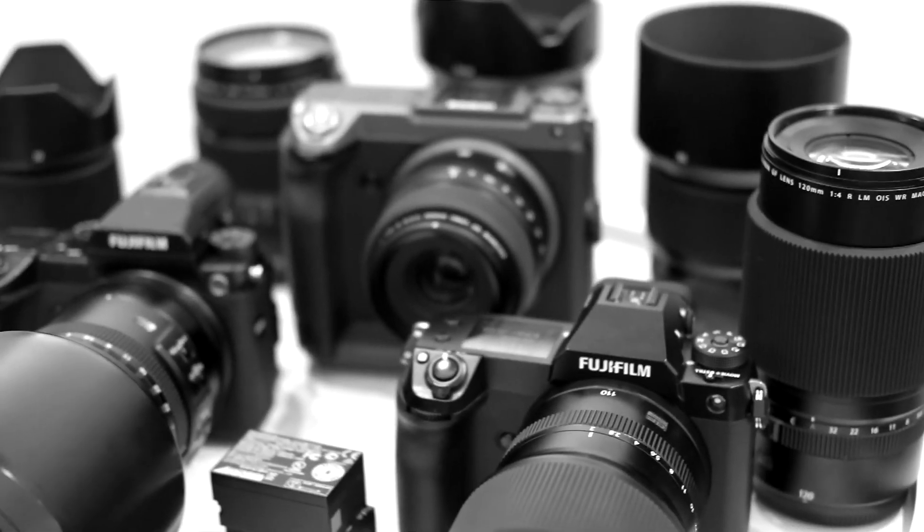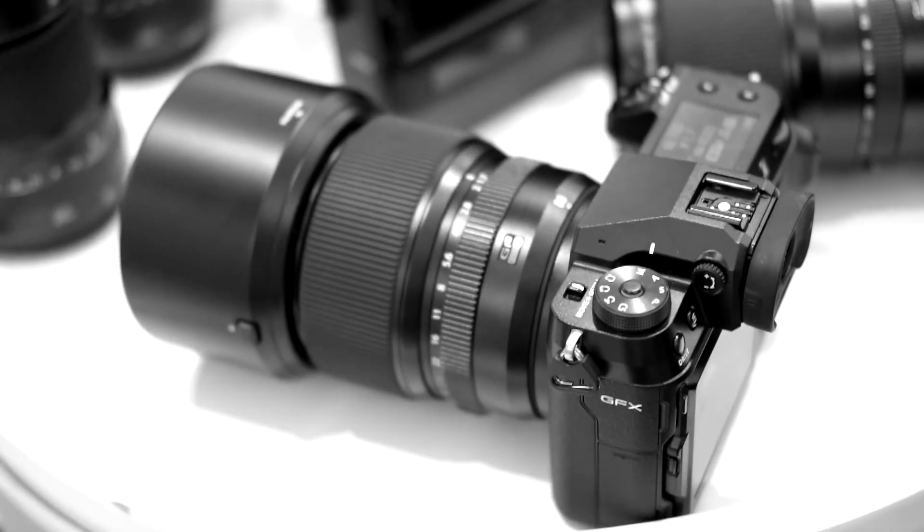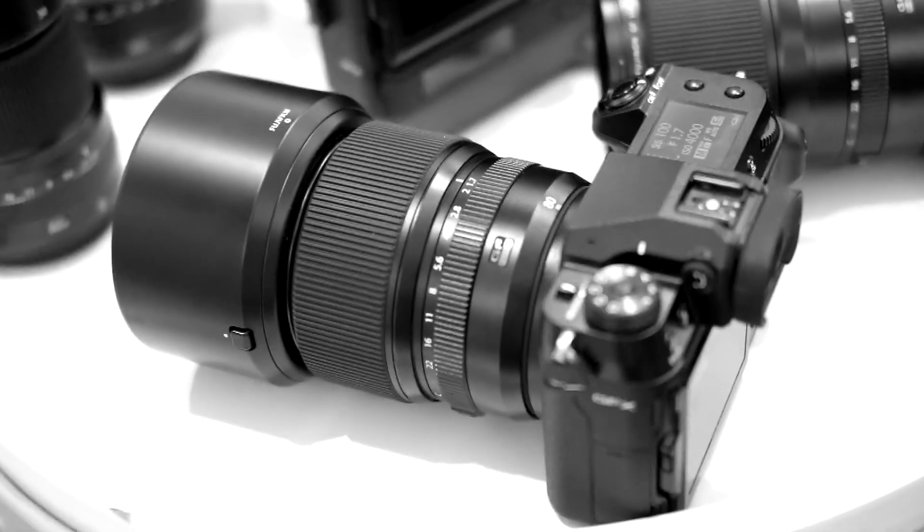The price point is basically the same as a pro DSLR, but you're getting a bigger sensor and Fujifilm's color science as well. So all in all, there is no reason not to start using a medium format camera if you're a landscape or wildlife photographer.